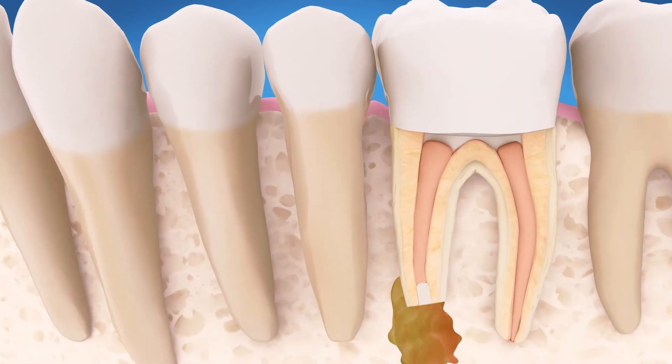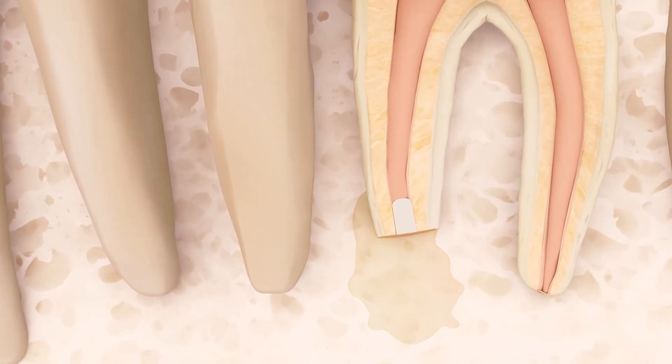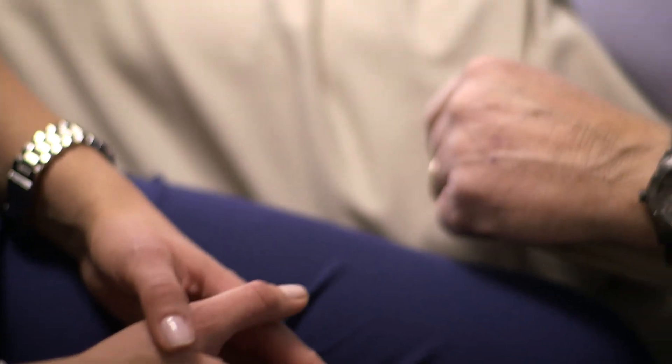Over time, the bone can heal around the end of the tooth's root. Your endodontist recommended endodontic surgery as the best option for saving your tooth. Nothing looks, feels, or functions like your natural teeth. Choosing endodontic surgery could be your path to a healthy, functioning natural tooth that will last a lifetime.